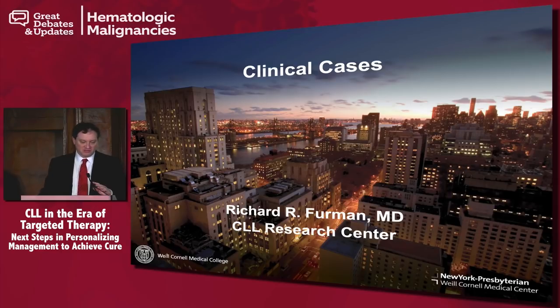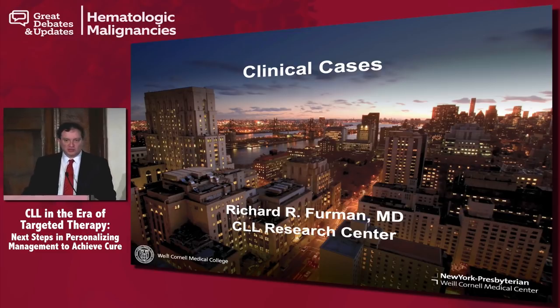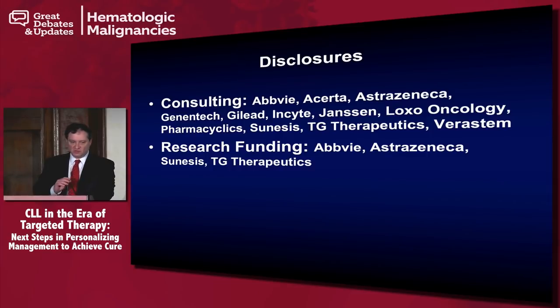I'm actually just going to do the backwards of my earlier talk. My disclosures again. So we have actually a case that has a couple of different iterations.